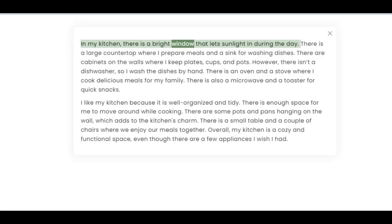In my kitchen, there is a bright window that lets sunlight in during the day. There is a large countertop where I prepare meals and a sink for washing dishes. There are cabinets on the walls where I keep plates, cups, and pots. However, there isn't a dishwasher, so I wash the dishes by hand.